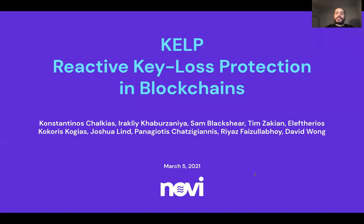Hello, everybody. I'm Kostas. I'm going to present a new smart contract called KELT, and it's a reactive key loss protection mechanism. We're focusing on the problem where a user is losing their key, and they need to find a way somehow to get access back to their account.